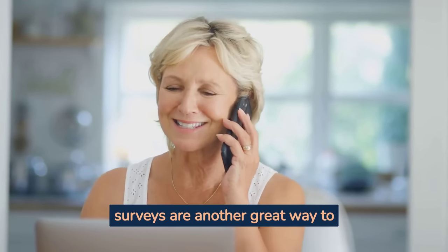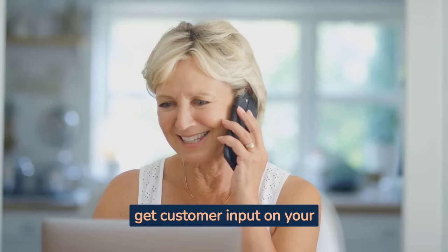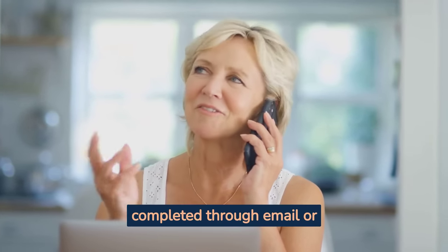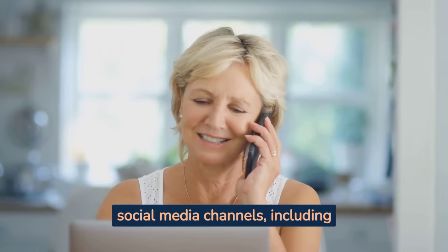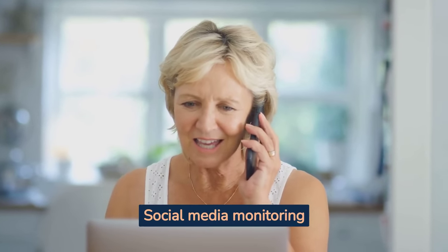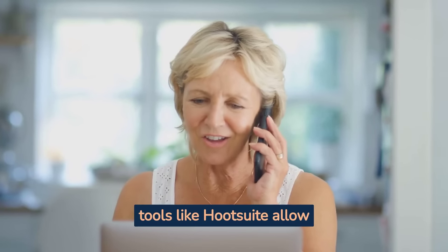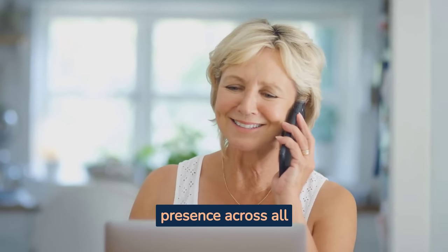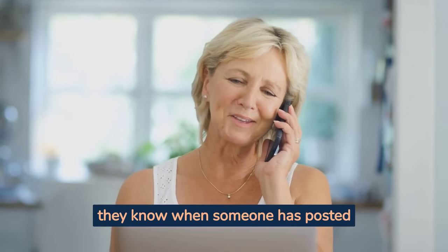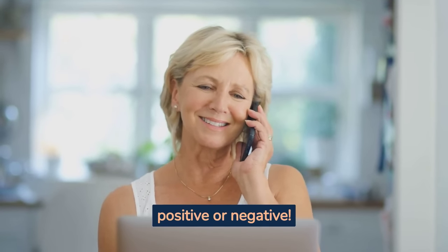Online surveys are another great way to get customer input on your business's performance. These surveys can be completed through email or social media channels, including Facebook Messenger and WhatsApp groups. Social media monitoring tools like Hootsuite allow users to monitor their brand presence across all platforms 24/7, so they know when someone has posted about them in any way, positive or negative.